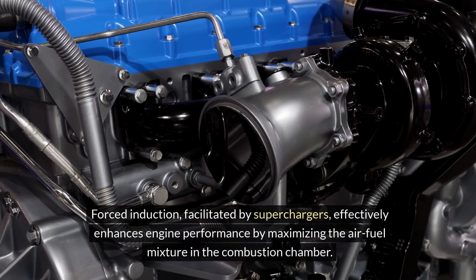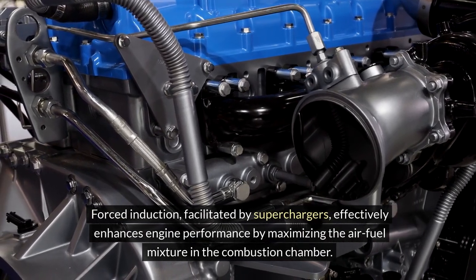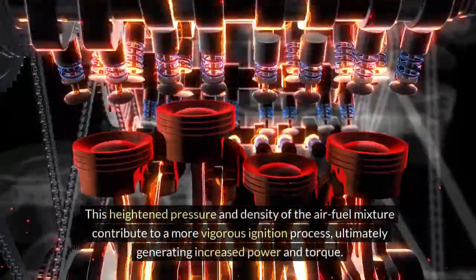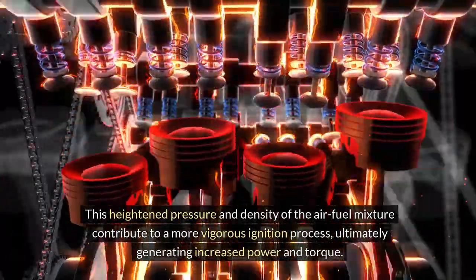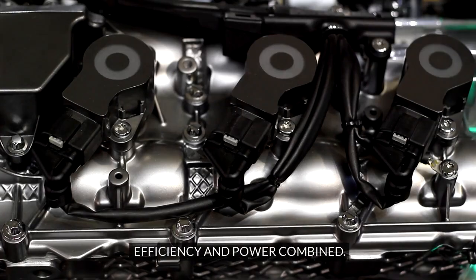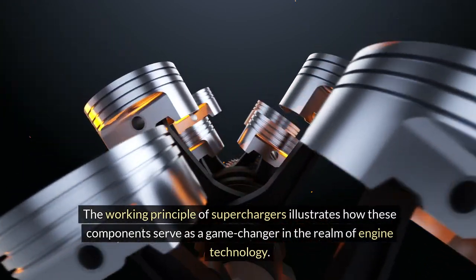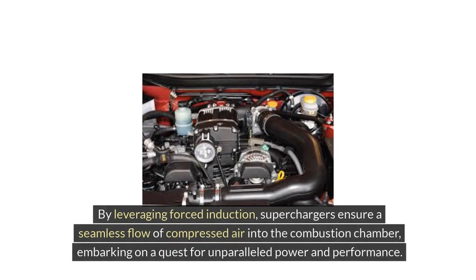Forced induction, facilitated by superchargers, effectively enhances engine performance by maximizing the air-fuel mixture in the combustion chamber. This heightened pressure and density of the air-fuel mixture contribute to a more vigorous ignition process, ultimately generating increased power and torque. By leveraging forced induction, superchargers ensure a seamless flow of compressed air into the combustion chamber, embarking on a quest for unparalleled power and performance.